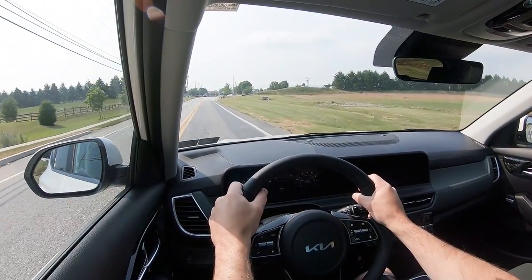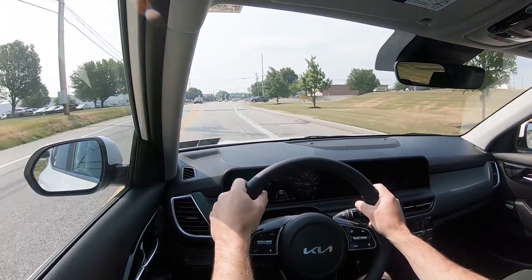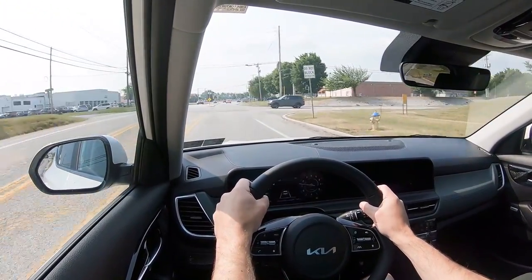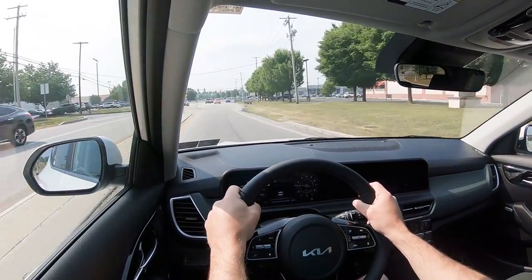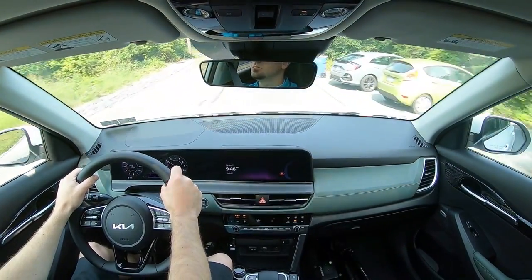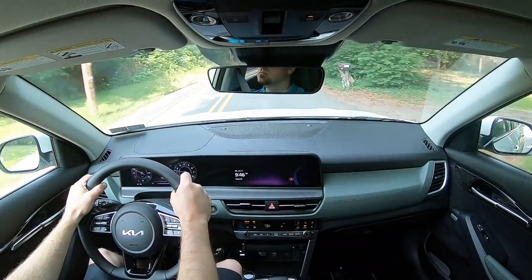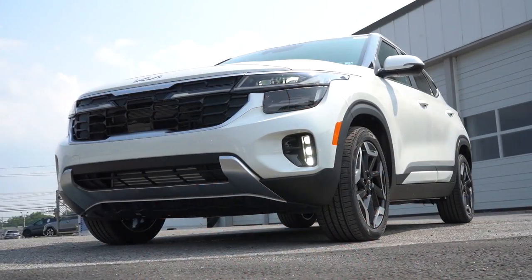Cabin noise is perfectly fine. At approximately 30 miles per hour there's no wind noise and no road noise — partly due to the acoustic laminated front windshield, which doesn't always come standard on SUVs in this class. It's a pretty serene cabin, definitely above average for the segment. Visibility out the rear view mirror is fine as well. That pretty much rounds out the performance segment.